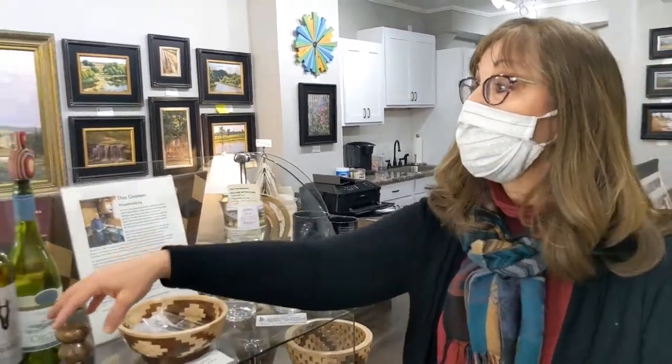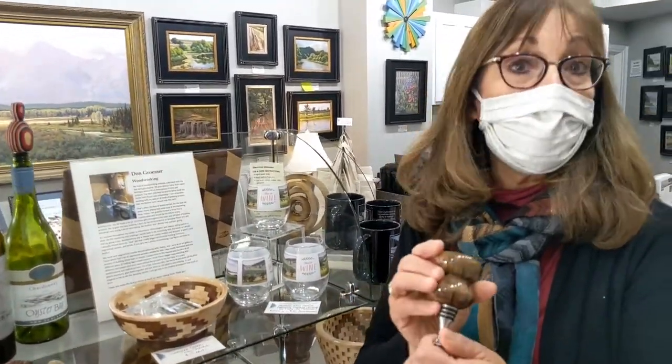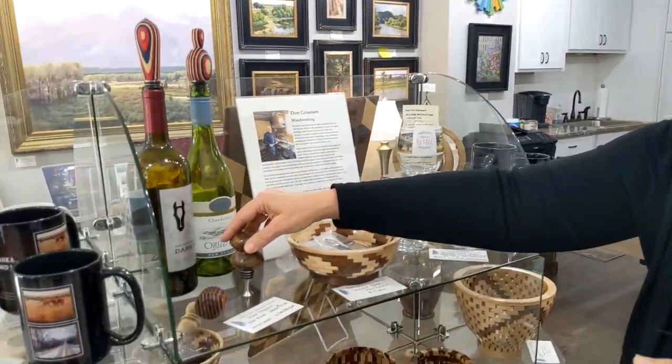When he retired from his real job, I told him he needed to figure out something to do because he couldn't be hanging around over my shoulder while I'm painting. So he took up woodworking. We have the wine glasses and wine stoppers — he makes these wonderful turned wine stoppers, done on a wood lathe in different kinds of wood.